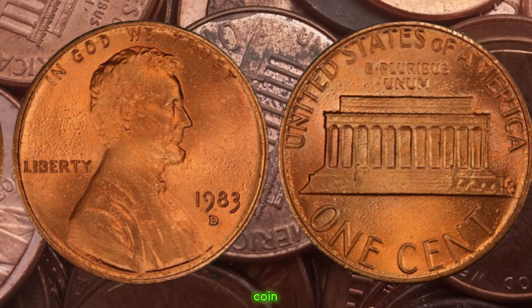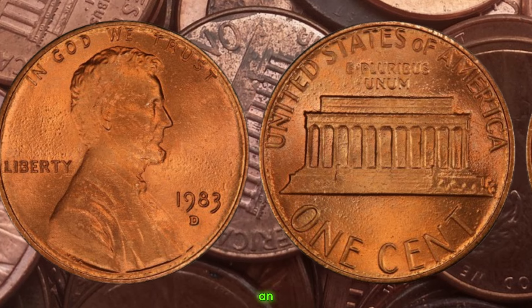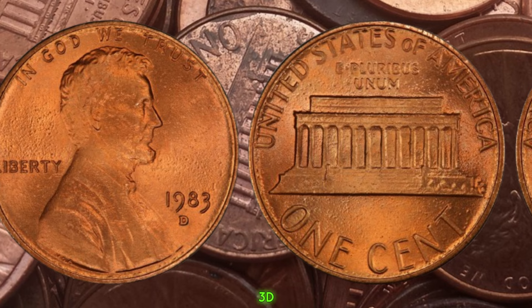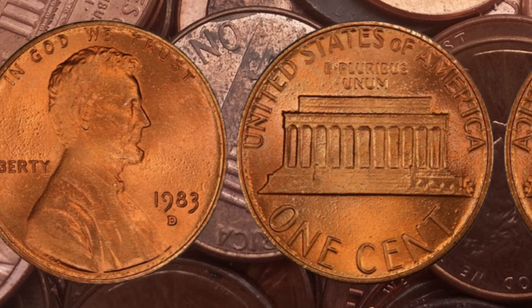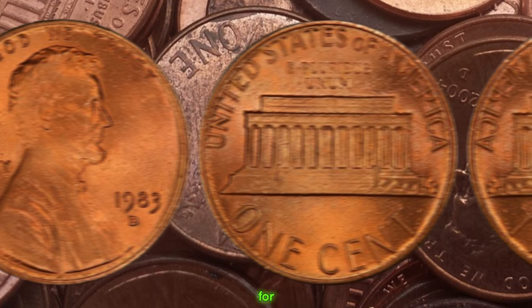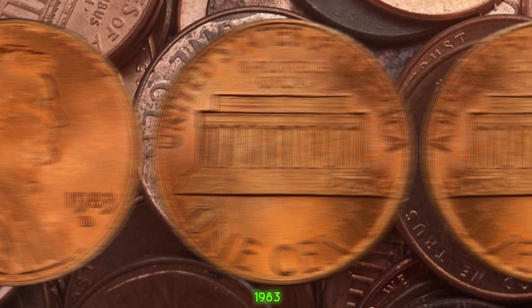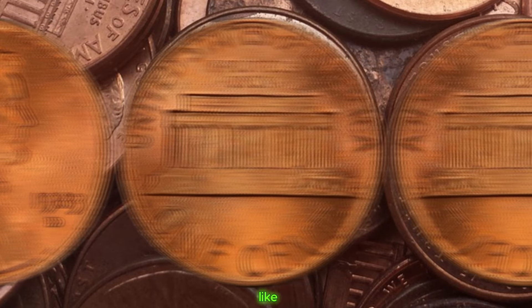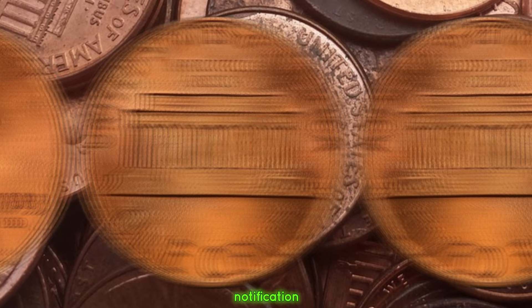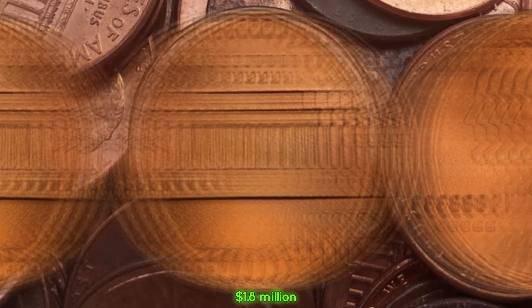If you're a coin collector or simply someone with an interest in numismatics, keep an eye out for the elusive 1983 D copper penny. You never know, you might just stumble upon a hidden gem in your spare change. If you enjoyed learning about the 1983 D Lincoln penny, be sure to like, subscribe, and hit that notification bell for more fascinating insights into the world of coins. Finally, this coin's value is $1.8 million.